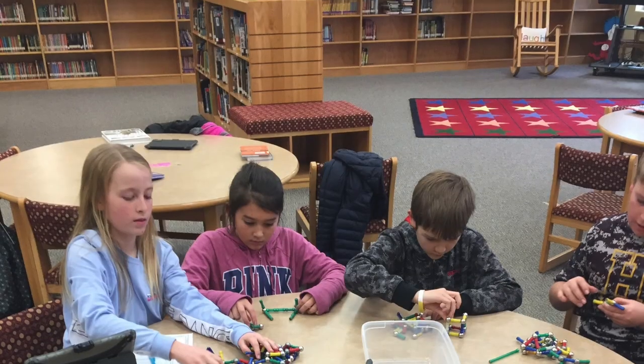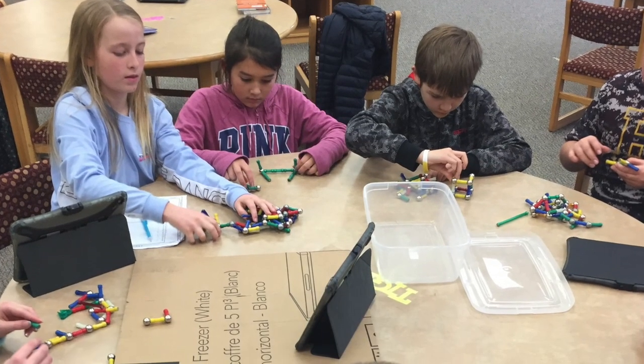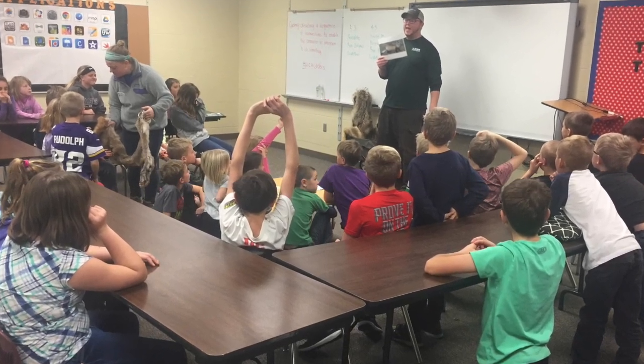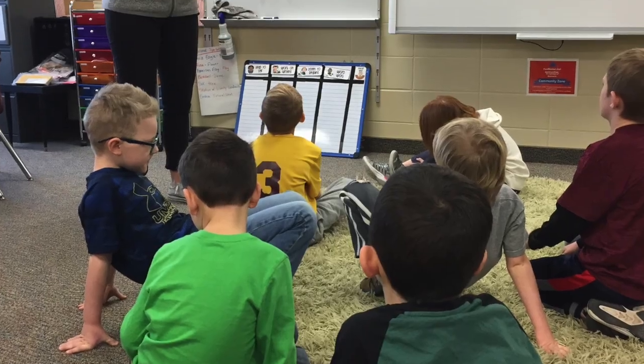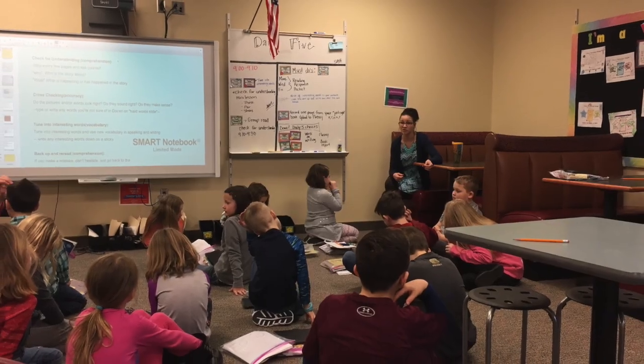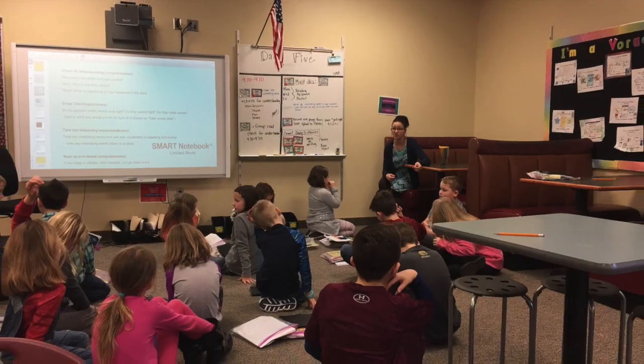Personalized learning tailors learning to each learner's strengths, needs, and interests. Learners have a voice and choice in determining what, how, when, and where the learning occurs. Facilitators provide the flexibility and support to ensure mastery of the highest standards possible. We're excited that we can really look at each learner and what they need to best support them in their learning journey.